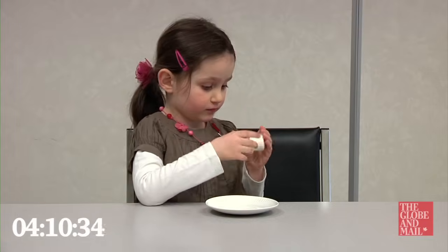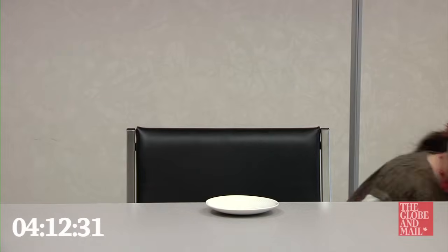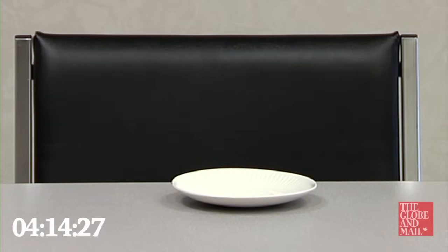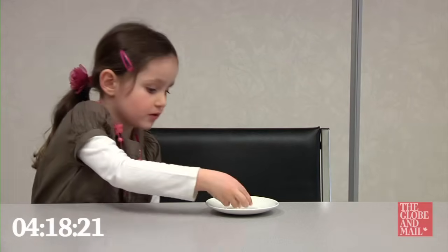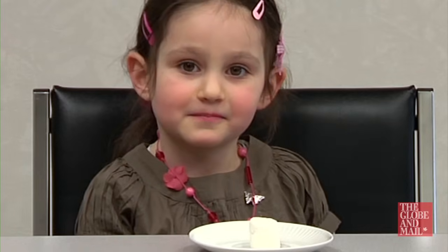There's no definitive answers from the marshmallow test — it's not a matter of passing or failing. What we're looking for is whether children can really resist this piece of white candy sitting in front of them: the sweetness, the smell of it, the allure of the marshmallow.